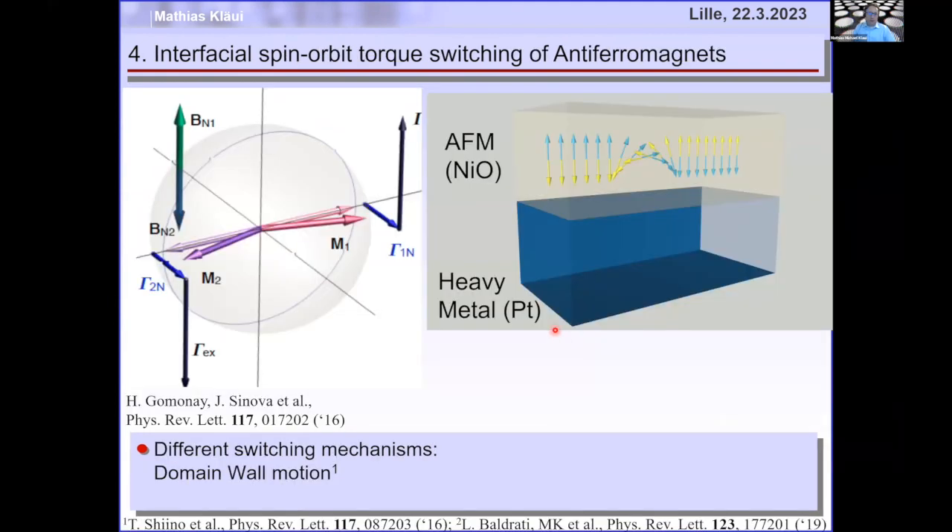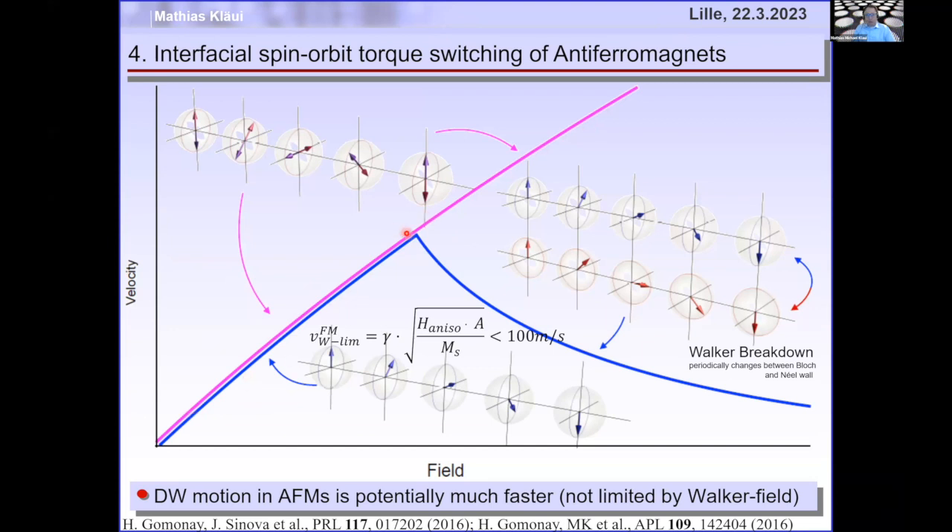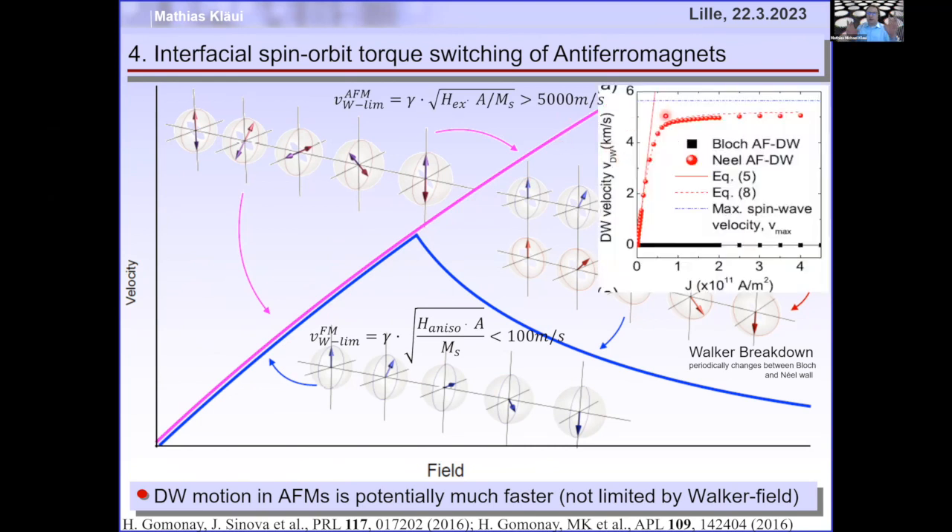There's another mechanism: if you have an antiferromagnet with a domain wall and inject current through a platinum layer, the spin polarization generated at the interface moves the domain wall. This was predicted by Kim Jin-Lee's group and by Gomonai and Sinova. The advantage is that domain wall velocity in antiferromagnets is not limited by Walker breakdown as in ferromagnets — in ferromagnets it's a few hundred meters per second, but in antiferromagnets it's limited only by the speed of magnons, which can be kilometers per second.